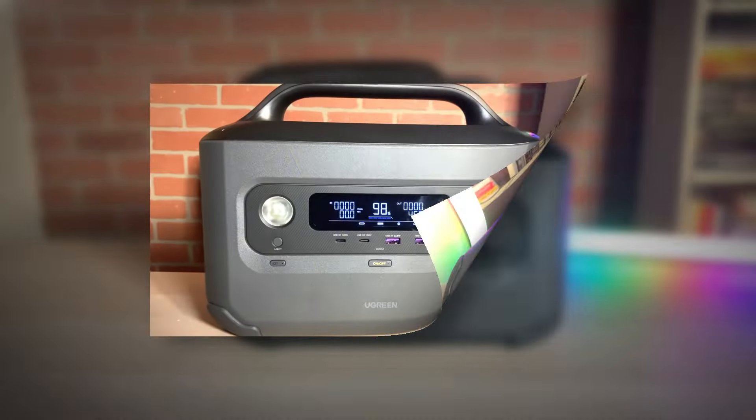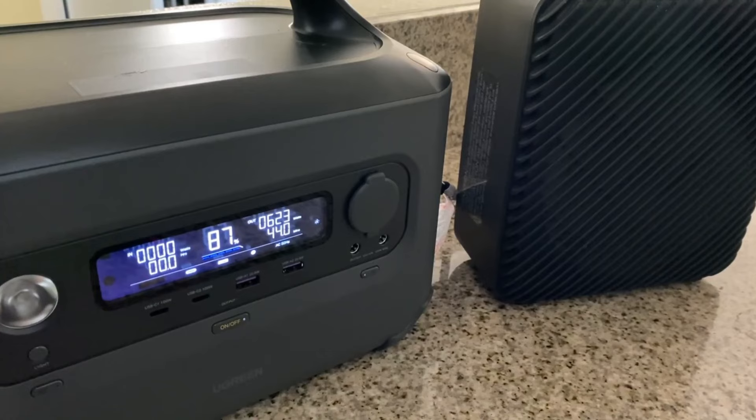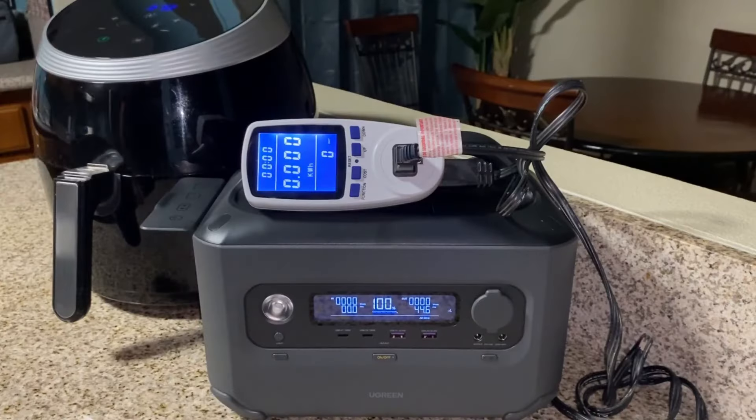7. Ugreen Power Roam 600. The Ugreen Power Roam 600 is an excellent choice for those seeking a lightweight yet powerful power station. With a 1,024 Wh battery and 1,200 watts output, this unit can easily handle most electronics such as laptops, small fridges, and lights.